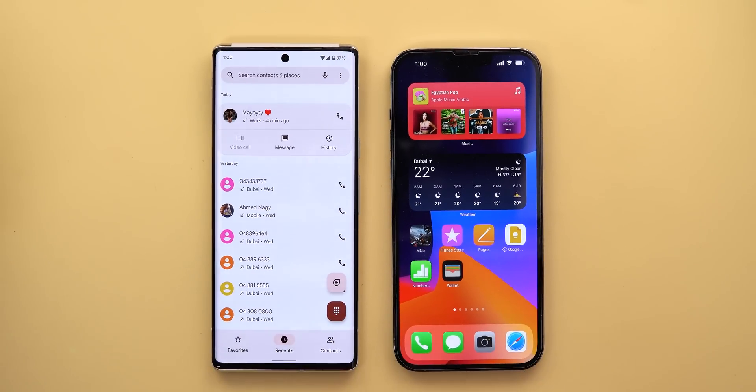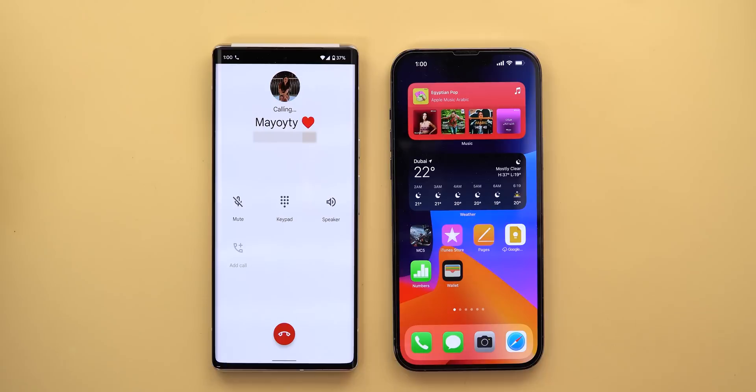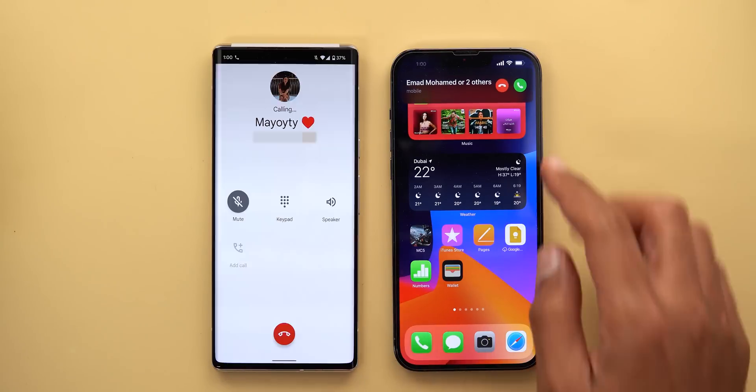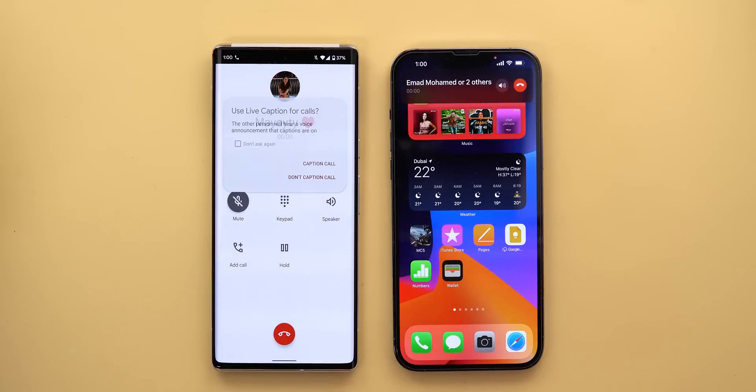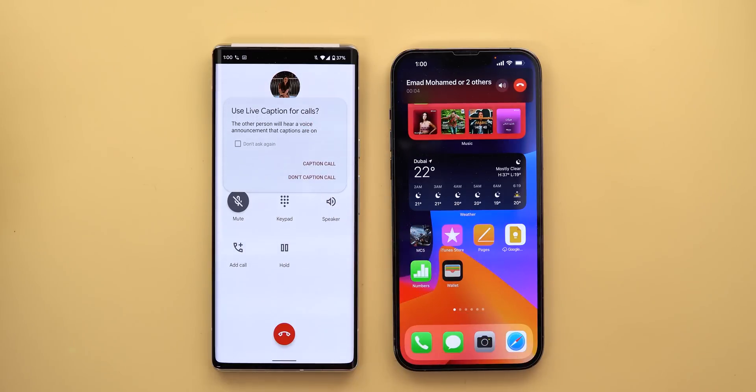You might also be wondering what happens if you initiated the call. In that case, you will get the call captioning pop-up once the recipient answers. Let me show you this — so now I answered, and as you can see, I'm getting the same pop-up on the screen to start captioning.